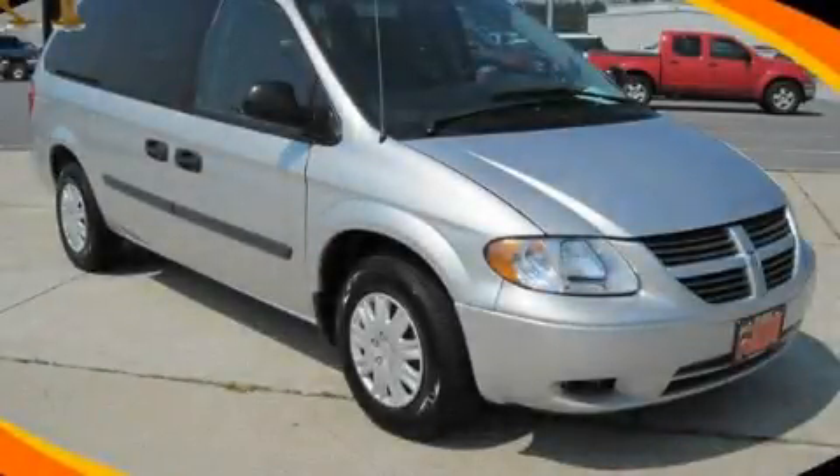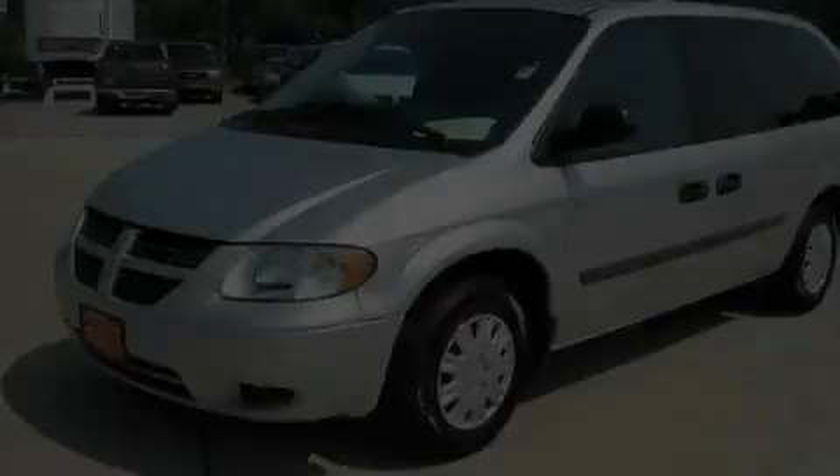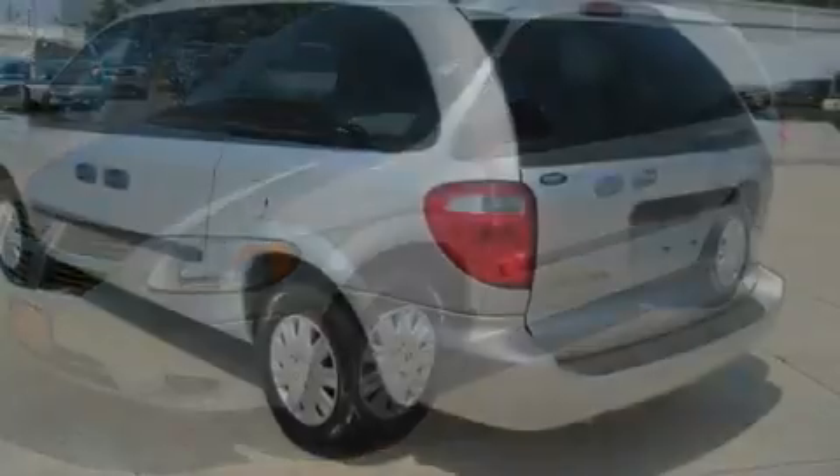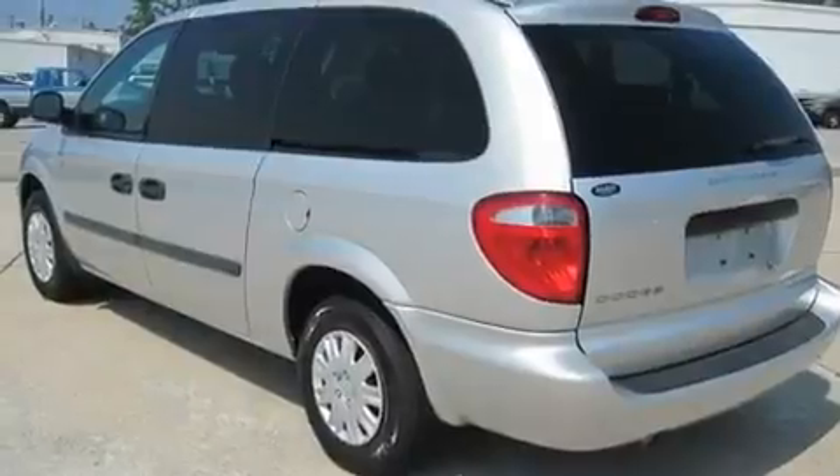This is a 2006 Dodge Grand Caravan, the vehicle with enough space for you and yours. It features a 3.3-liter, six-cylinder engine and a four-speed automatic transmission.